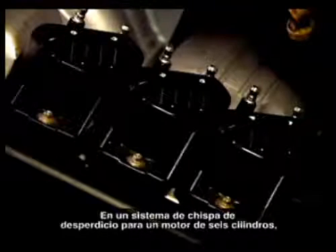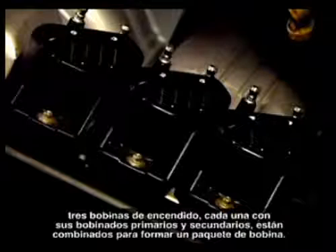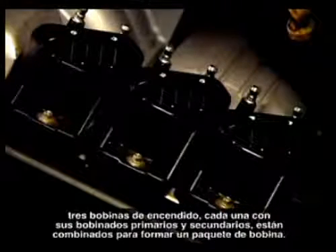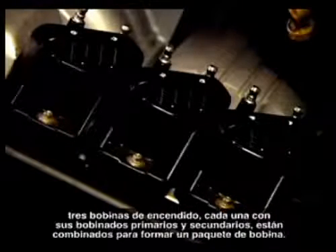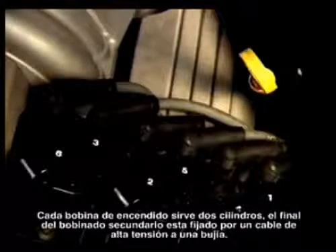In a waste spark system for a six cylinder engine, three ignition coils each with their own primary and secondary windings are combined to form one coil pack. Each ignition coil serves two cylinders, with each end of the secondary winding attached by a high tension lead to a spark plug.